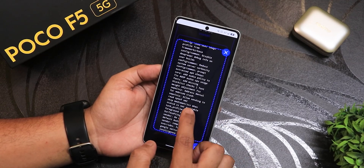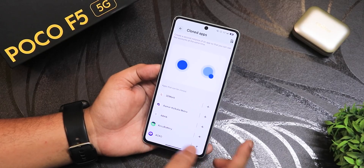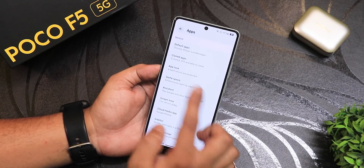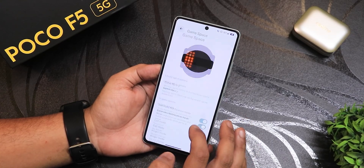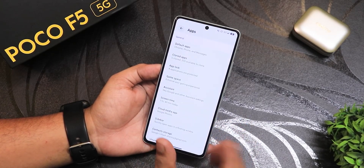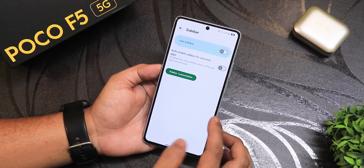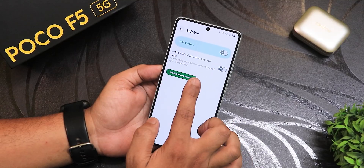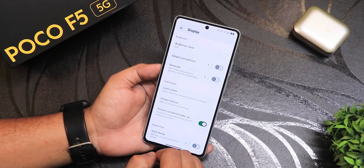In the app settings, there are still clone apps so you can have two accounts of WhatsApp or Facebook. There's app lock, game space where you can add games, watch FPS, do screen recording, and assistant customization. The sidebar feature is there as well, with sidebar for selected apps. These are some notable app-level features available in this build.